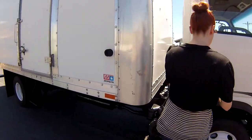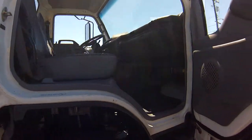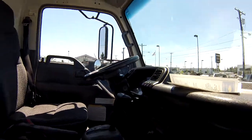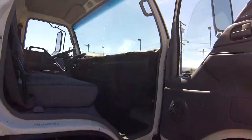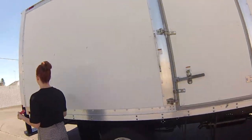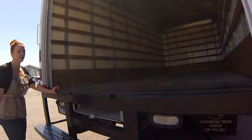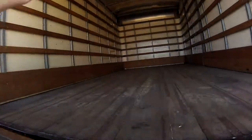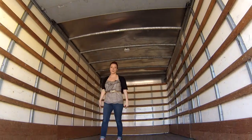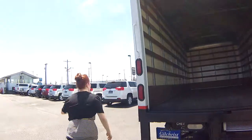We're gonna open this up for you guys and give you a little look inside. It looks in great condition — there's lots of headroom and leg room. It's a 2006 but this is going to give you a great deal. There's a ramp here so you can easily help people move, and look at all this space — ample leg room, ample headroom, and ample cargo space.